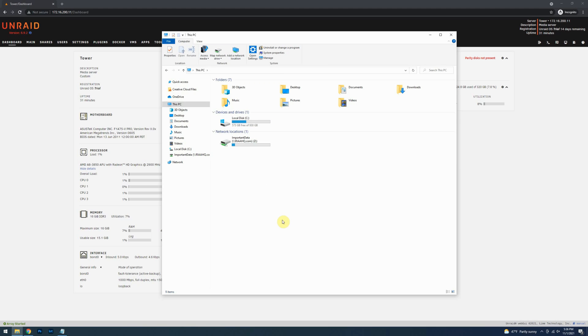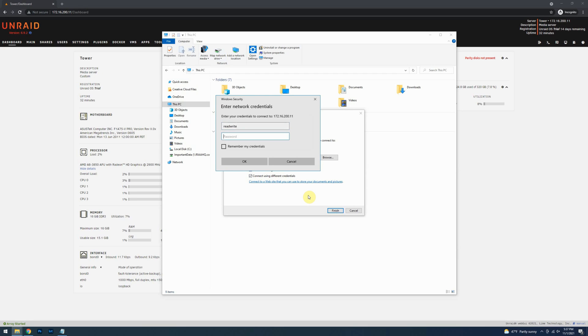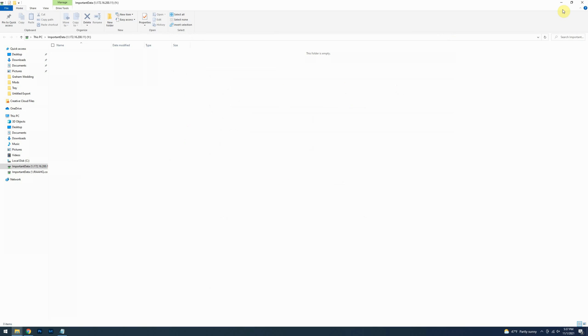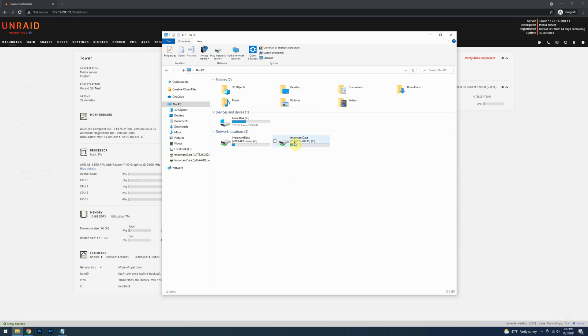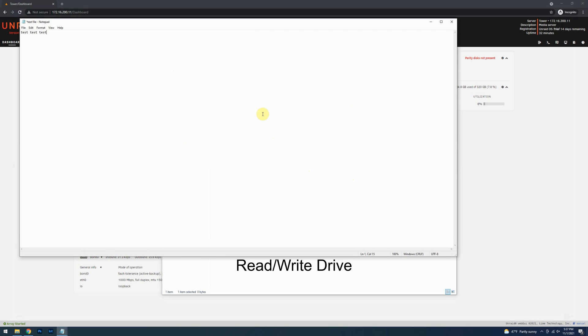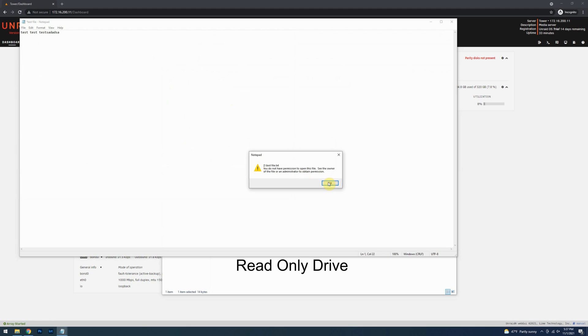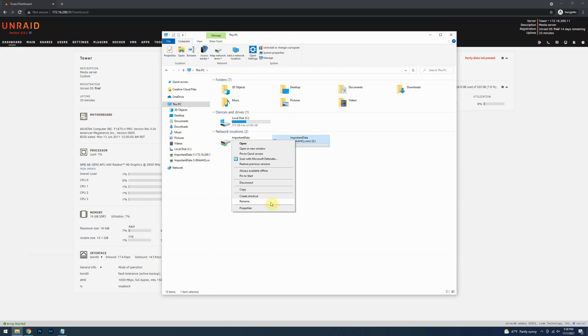Next, add the second mapped drive for read-write access. This time, use the opposite server location from what you picked before — if you used the DNS name first, use the IP address now, and vice versa. Select Reconnect on sign-in and Connect using different credentials. Use your read-write account, making sure to save credentials. The read-only drive will not be able to create or modify files, while the read-write drive will. Now is a great time to rename the drives to something meaningful so you can remember which grants which level of access.